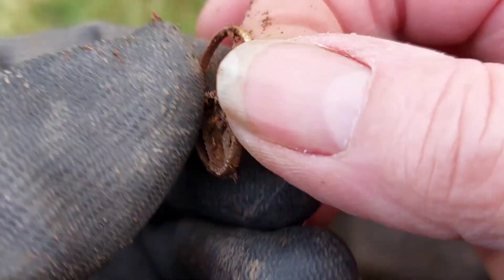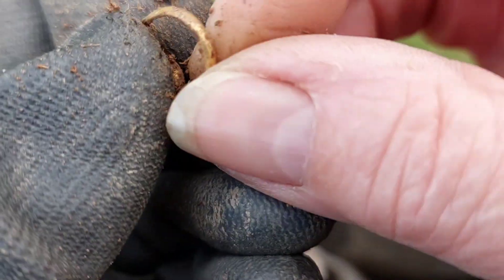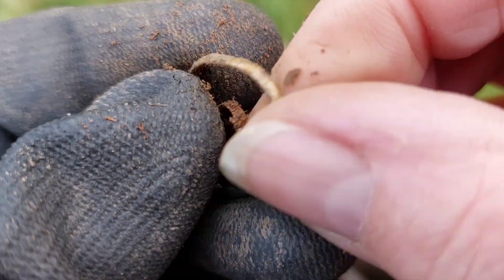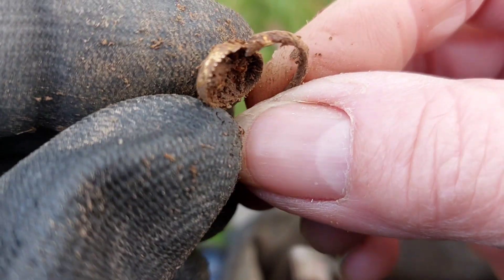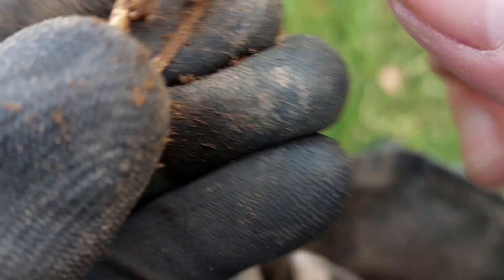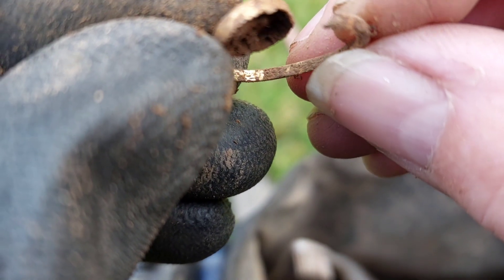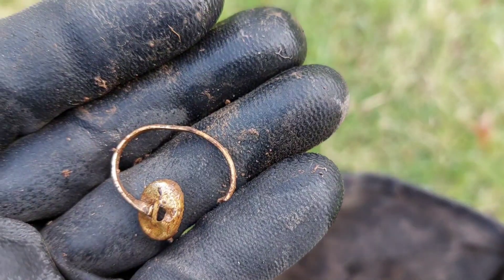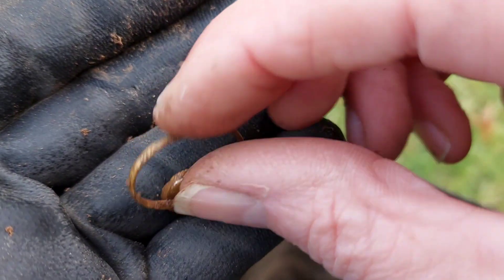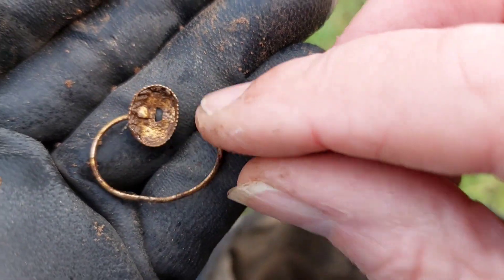Bloody hell, I thought I'd found some gold. I don't think it is though. I'll give it a clean and get back to you. Nope, it's not. Certainly gave me a turn. Never mind.